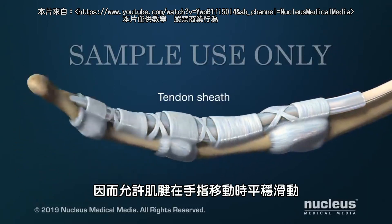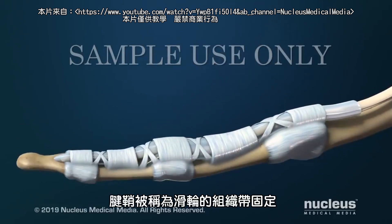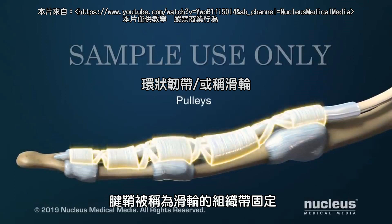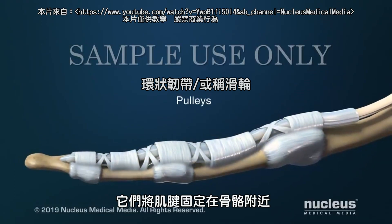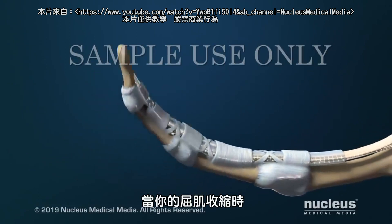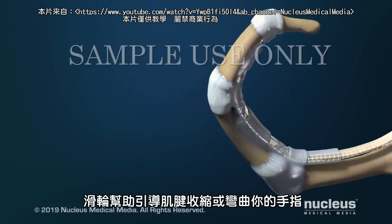This allows the tendon to glide smoothly as the fingers move. The sheath is held in place by bands of tissue called pulleys. They hold the tendon close to the bone for optimal functioning of the tendon. When your flexor muscles contract, the pulleys help guide the tendons to flex or bend your fingers.